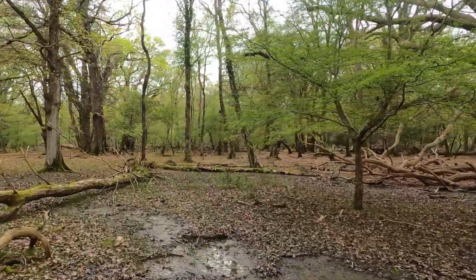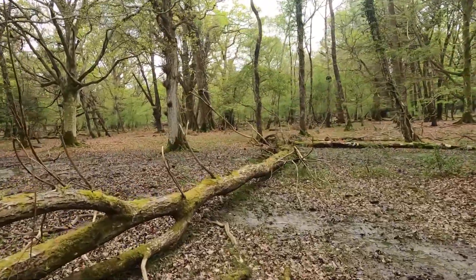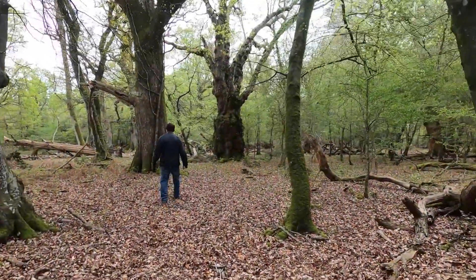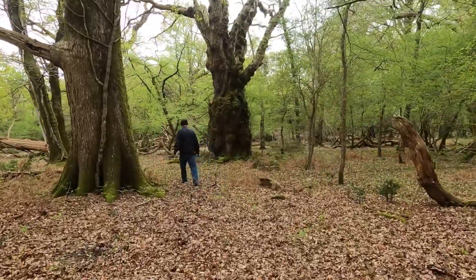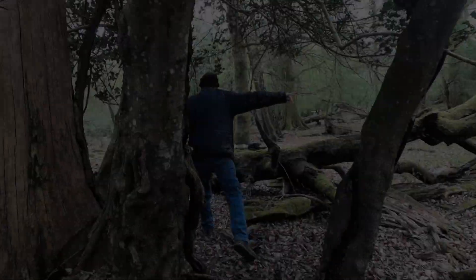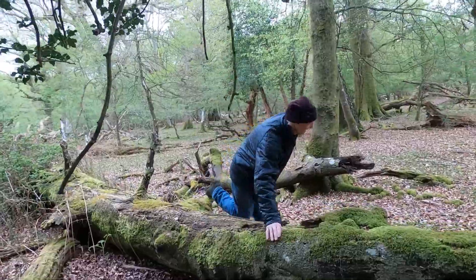You can see that it's quite damp in places, which all adds to the interesting ecology of this place. Now the tree we're looking for is only 3 inches smaller than the big one we've just seen, making it 5.9 metres or 19 feet 6 inches.